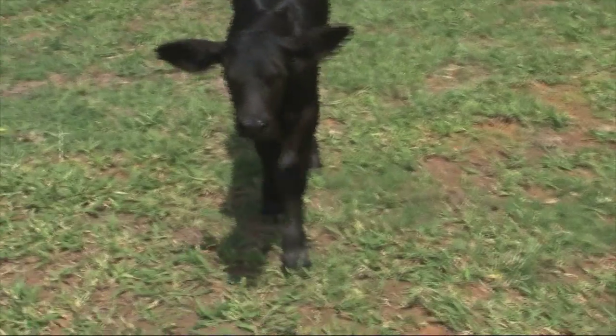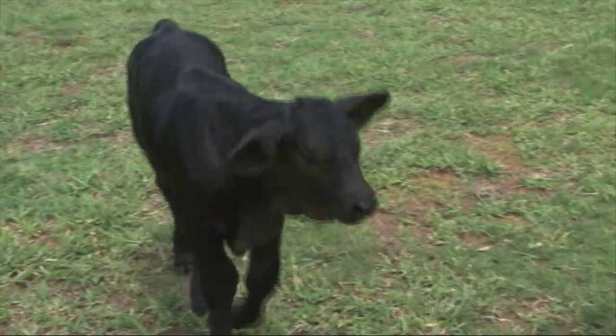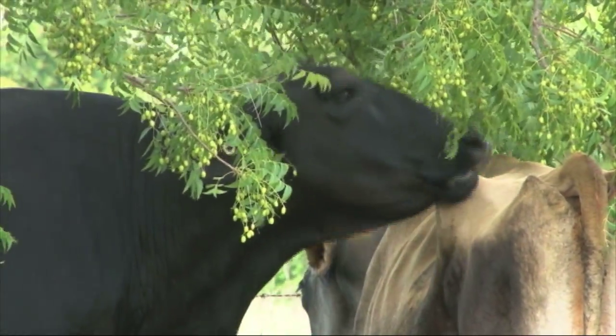Although Eve technically does not have a mother or father in the traditional sense, her donor cow, birth surrogate cow, and wet nurse cow were all nearby at Oakland.